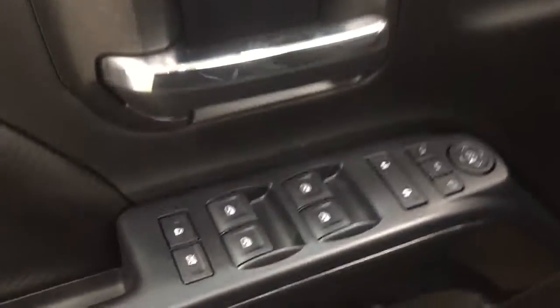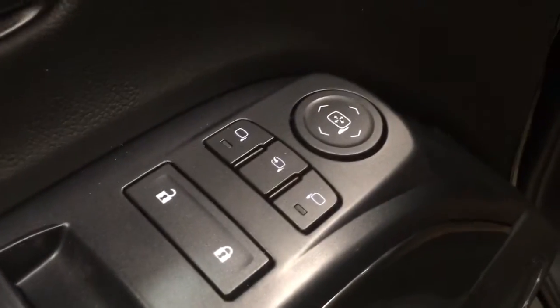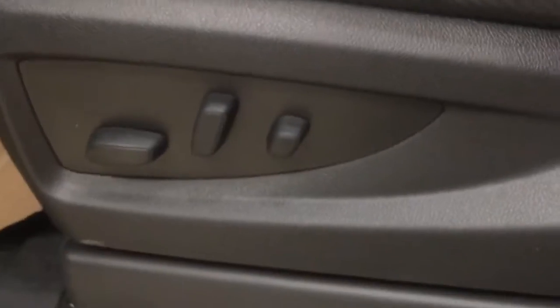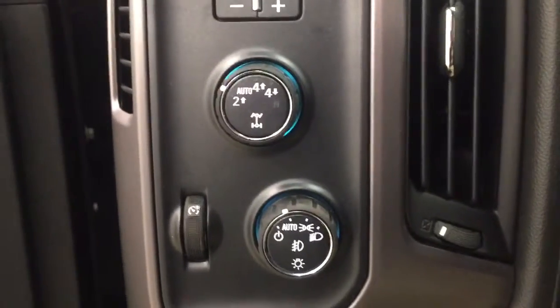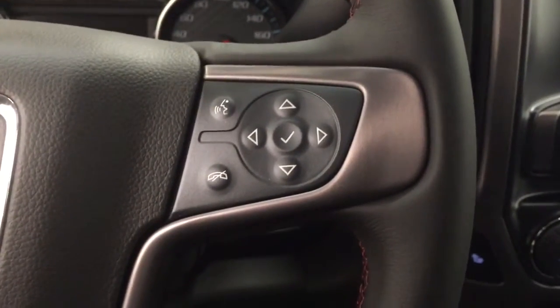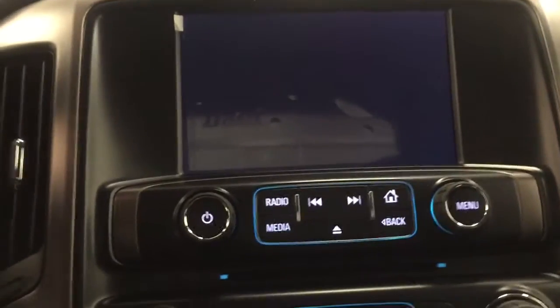Our interior features include power mirrors, windows and locks with power folding mirrors, memory seat with a power driver seat and power lumbar support. We have our trailer brake with our 4x4 selection and cruise control.